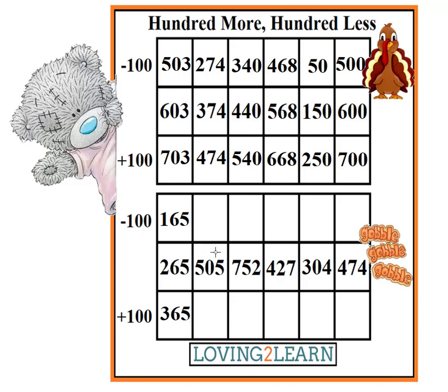What's the next number? 505. What's 100 less than 505? 405. What's 100 more than 505? 605. Let's take a look at the next number.